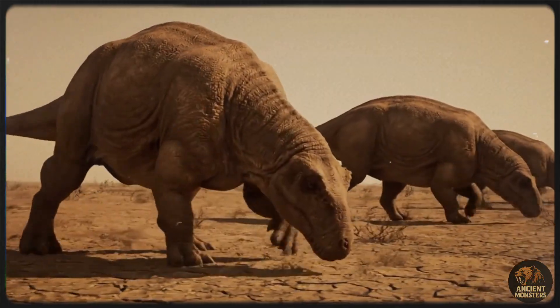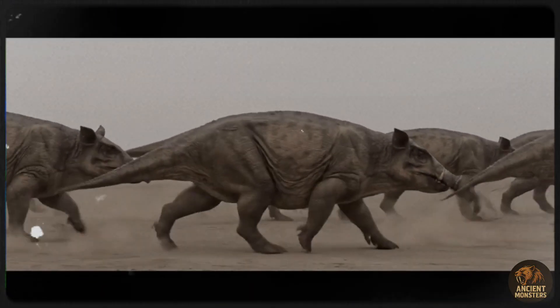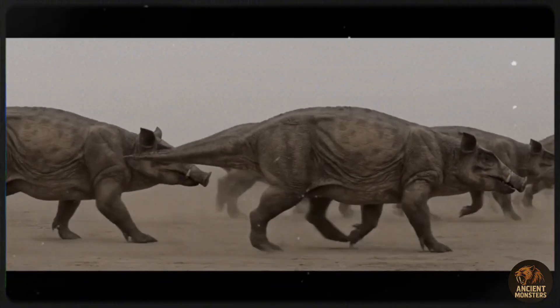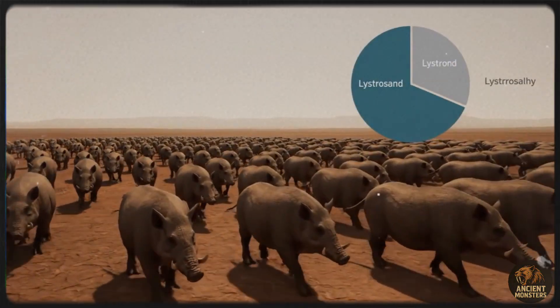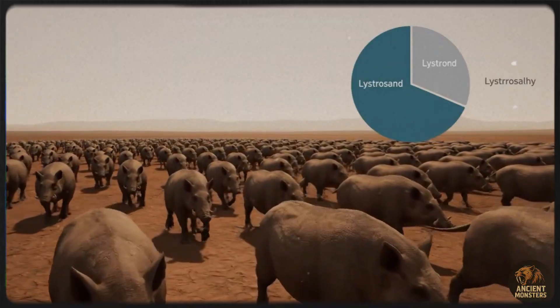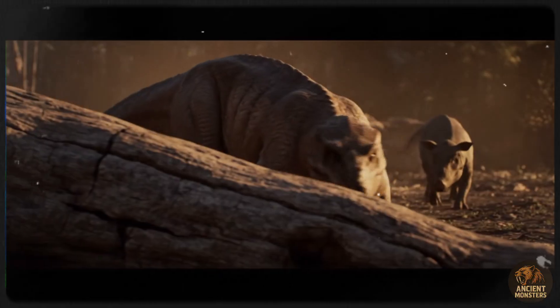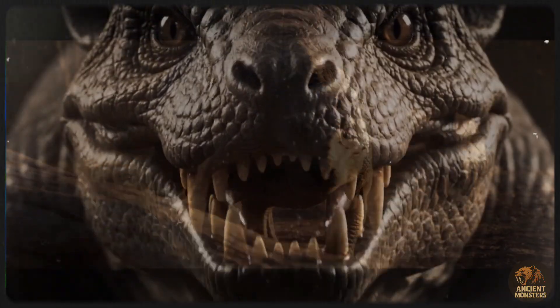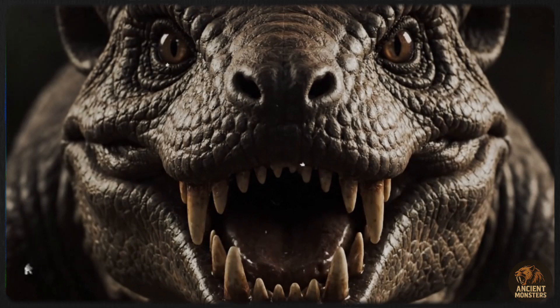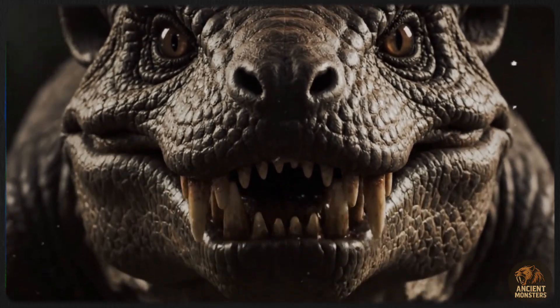In the slightly more forgiving polar regions of Pangaea, survivors were making a comeback. You might expect to see dinosaurs, since this was the Mesozoic era, but they wouldn't show up for another 7 million years. Instead, the most common animal on the planet was a creature called Lystrosaurus — this pig-sized, plant-eating therapsid was a disaster survivor. With little competition, it exploded in population, sometimes making up 95% of all animals in a given area.